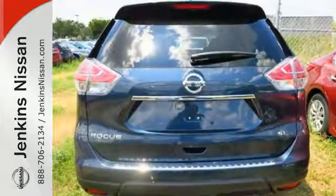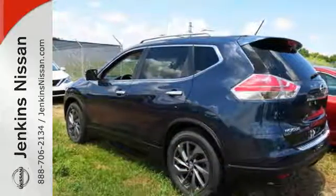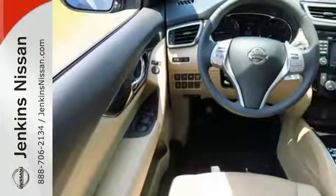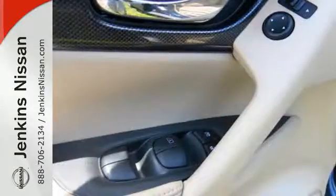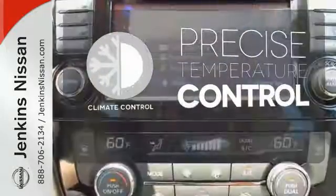Enjoy a confident ride with the Xtronic Continuously Variable Transmission and improve your fuel economy with just the push of a button with Eco Mode. The hands-free text messaging assistant, auxiliary audio input and backup camera are practical everyday features. Select the perfect temperature with climate control.